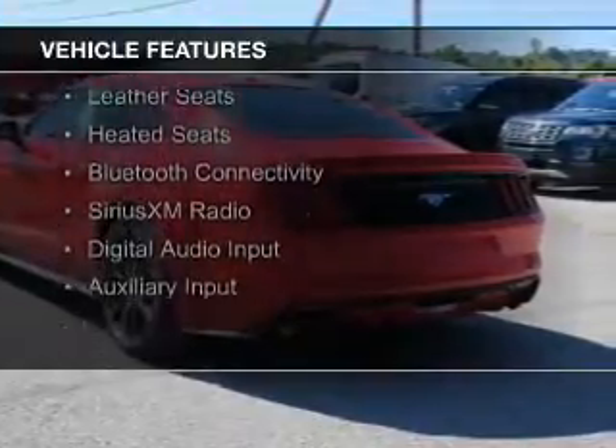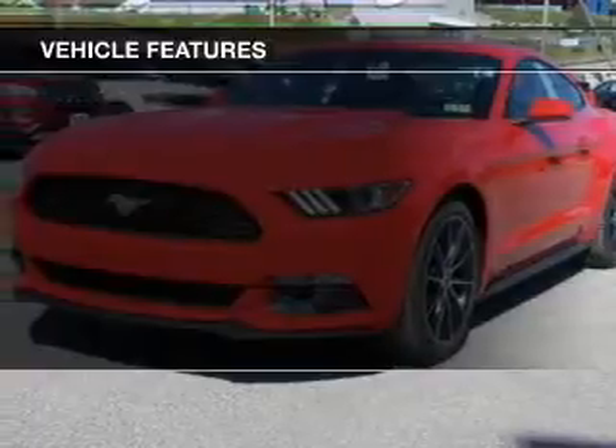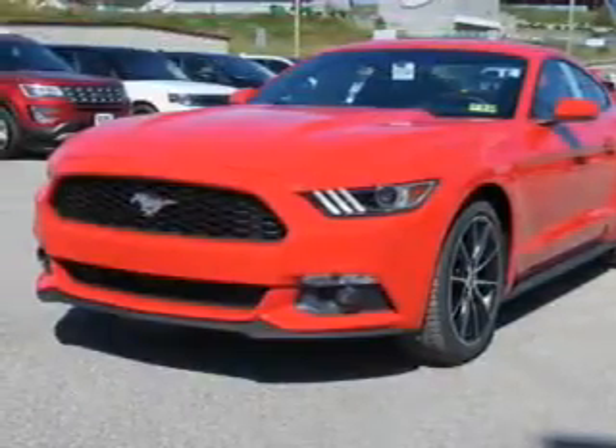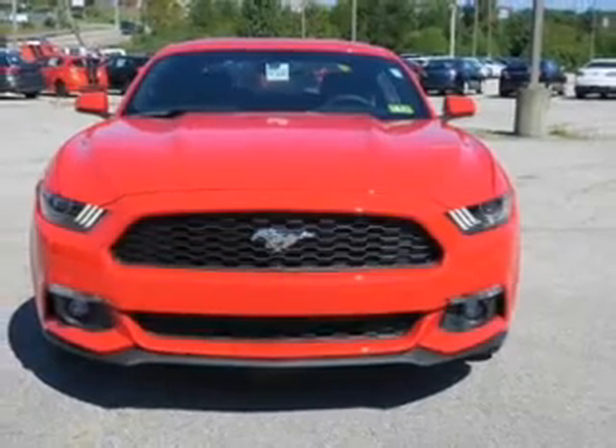internet connectivity, electric trunk, push button start, leather seats, heated seats, Bluetooth connectivity, Sirius XM satellite radio, digital audio input, and auxiliary input.